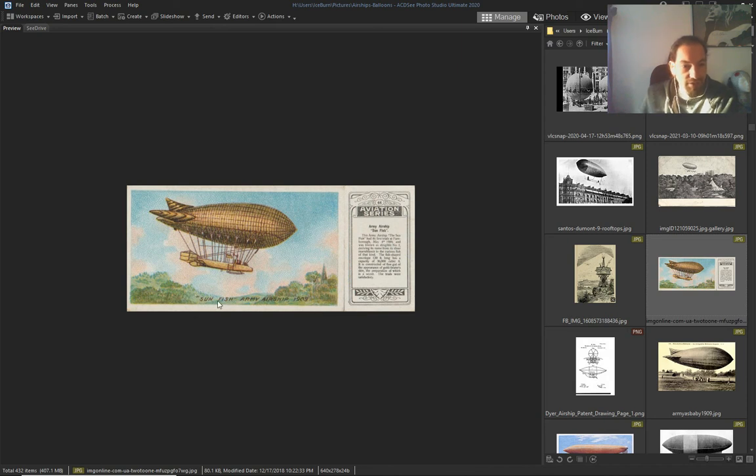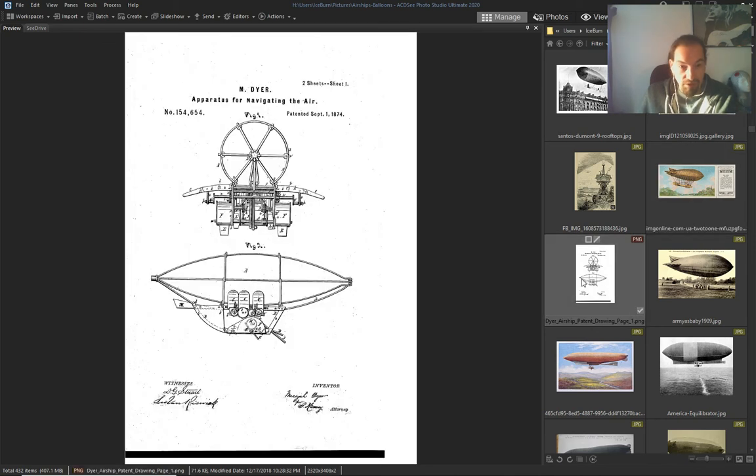The 'Sunfish' airship, they say — 1909. Here's just a patent for an airship, 1874.